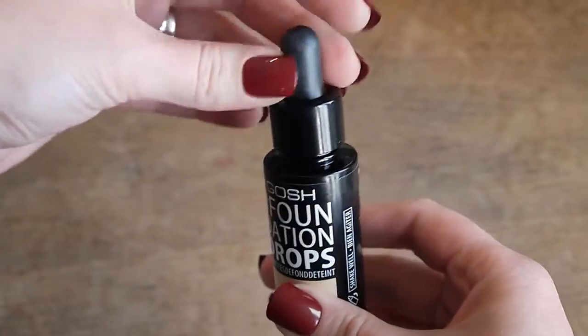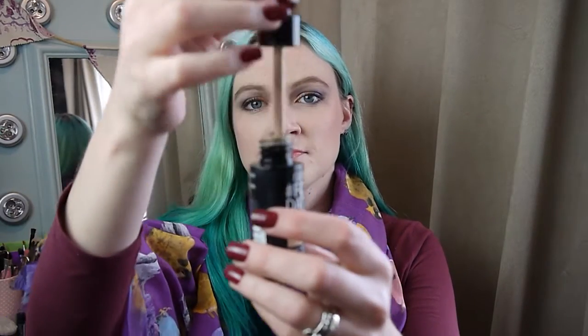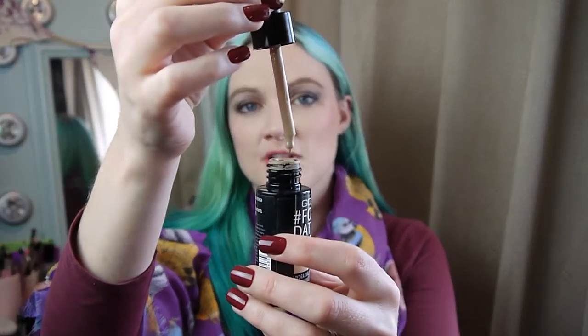First up, let's talk base. I have the Goss Foundation Drops, and this is in 02 Ivory. I have done a wee review on this. I love it. So it has a little dropper. It's quite a fluid-y foundation, so it only gives light coverage, maybe up to medium at a push.